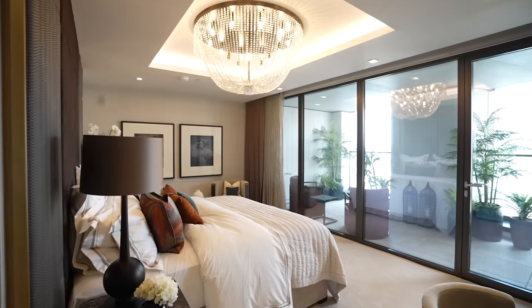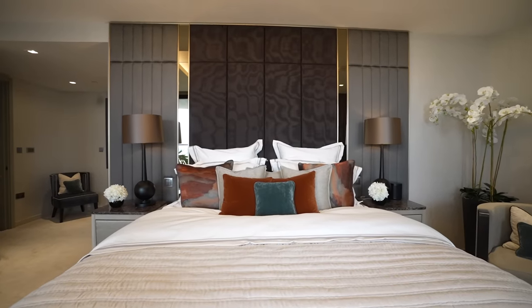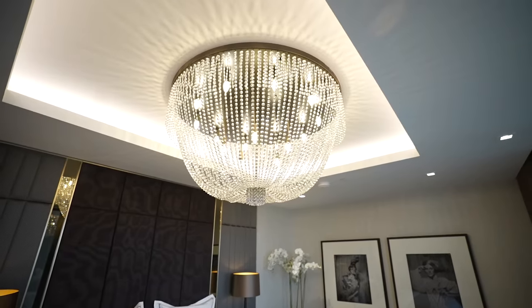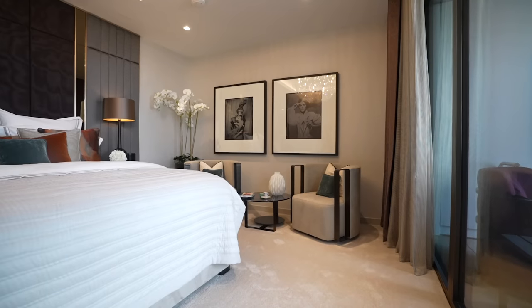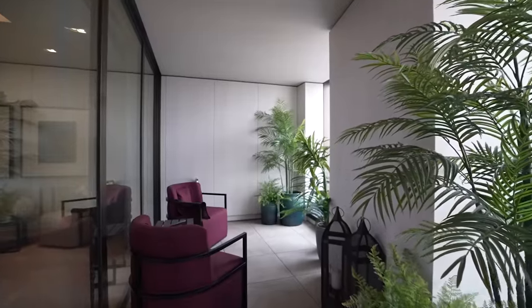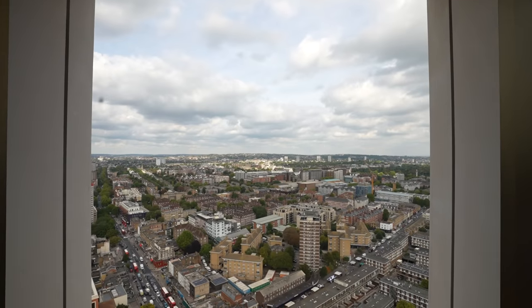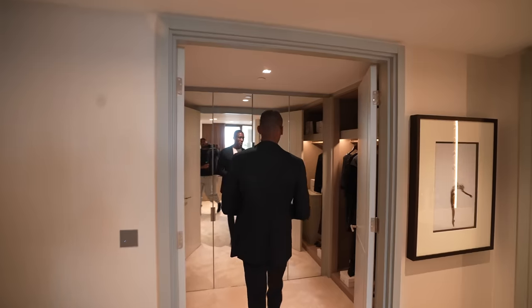Now let's head into everyone's favorite — the primary bedroom suite. What a space: a king-size bed with a floor-to-ceiling headrest and a huge chandelier above. There's also a seating area — I can imagine waking up, relaxing here, reading a book, and having an espresso before a busy day. The primary bedroom suite also comes with its own private balcony, leading to an amazing outside space with two large openings offering completely unobstructed views of London.